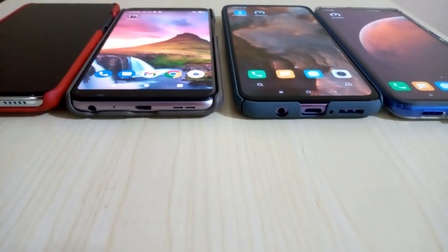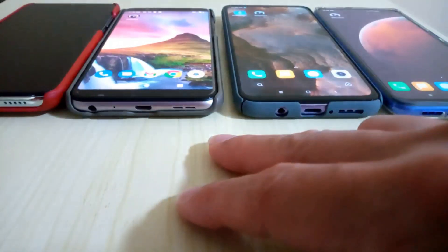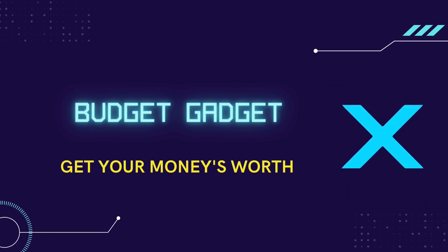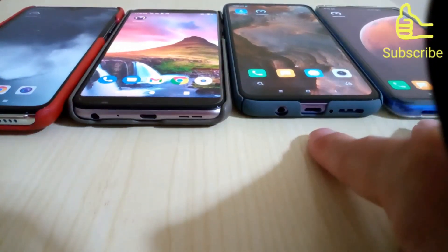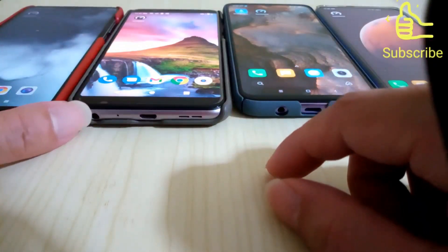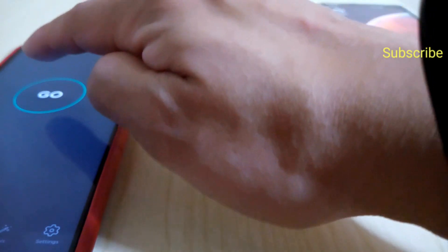Hi guys, welcome back to my channel. Today my test is about network speed. Is this 5G modem far superior than these two 4G phones? We'll find out soon. What we have here is two 4G phones and two 5G phones. We'll be testing the Wi-Fi download and upload speed using the same source and same location. First we'll test out the Redmi Note 8 Pro using the same app, Speed Test.